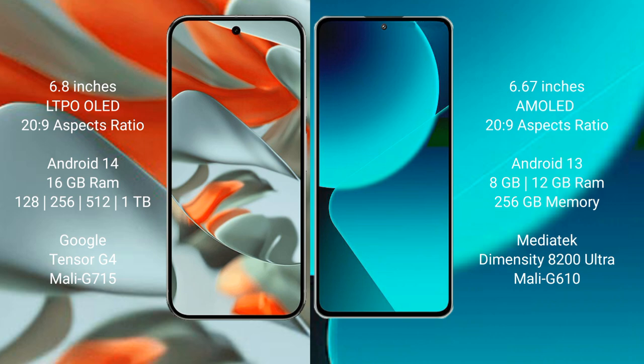The Google Pixel 9 Pro XL runs on the Android 14 operating system, while the Xiaomi 13T runs on the Android 13 operating system.